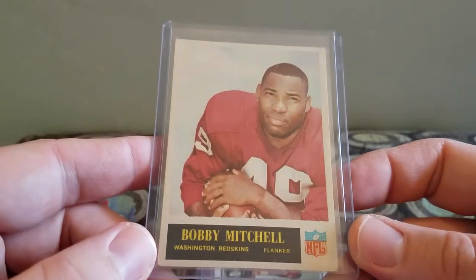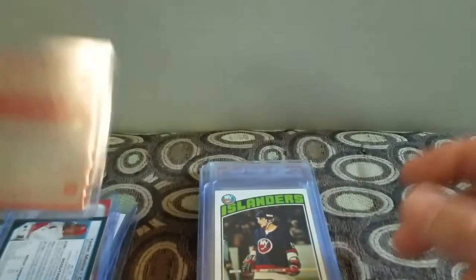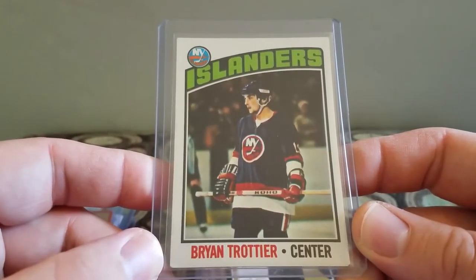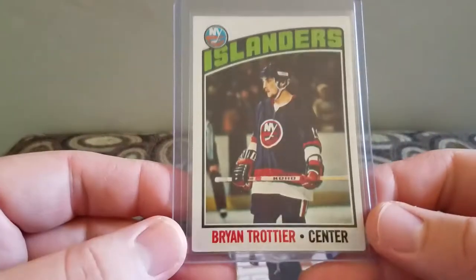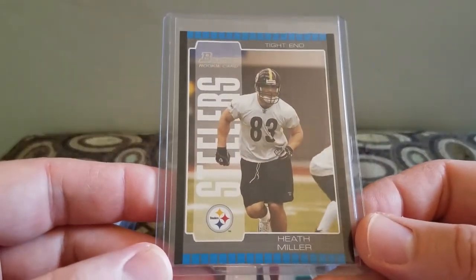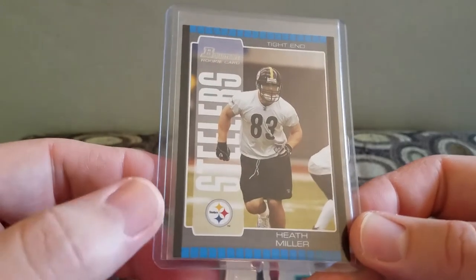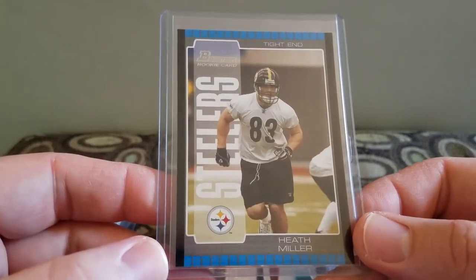I picked up this Bobby Mitchell — I think it was 1966 Philadelphia — for the Redskins, for a dollar. A Bryan Trottier Rookie for a dollar, for the Islanders. It was a Rookie worth 35 bucks, but it was in the dollar box, so he didn't even really check — he was just trying to get rid of stuff. And this Heath Miller Bowman Rookie card — I'm not sure if he's going to the Hall of Fame or not, but I think he should.